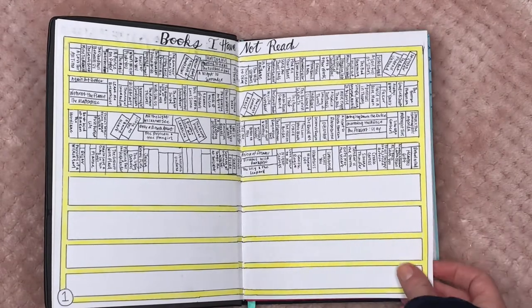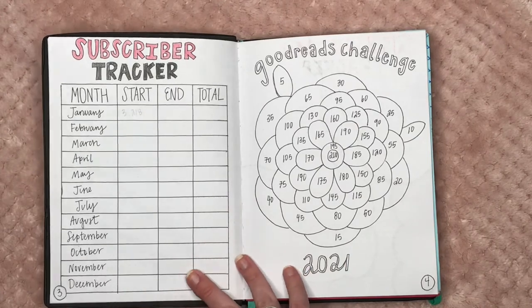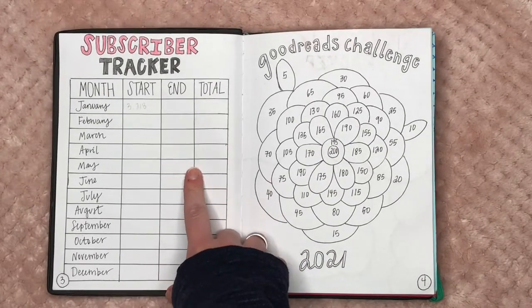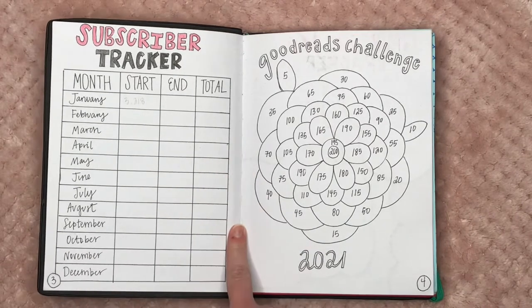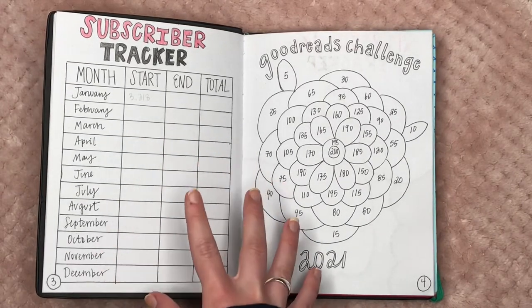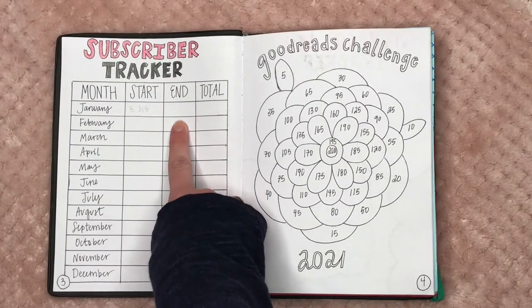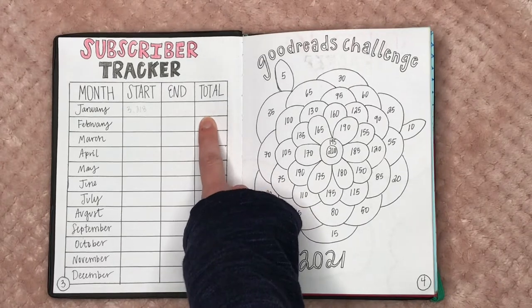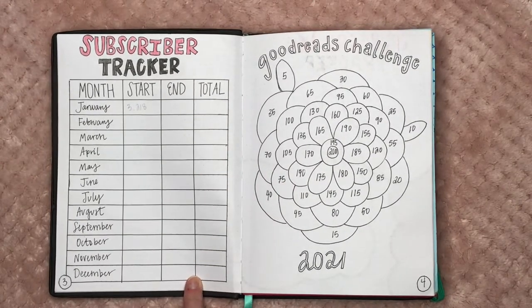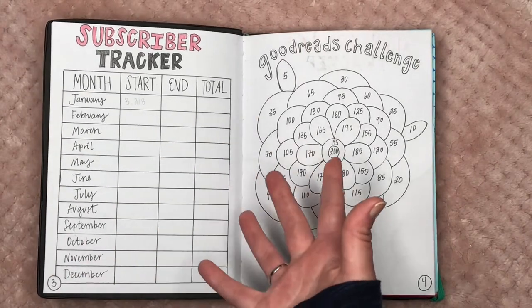Then we have a YouTube or social media spread — my subscriber tracker. I really liked making this last year so I wanted to continue it, made it a bit more fancy and organized. Each month I track my subscriber count at the start of the month, end of the month, and the total I acquired. By the end of the year it'll be great to see how much I've grown.